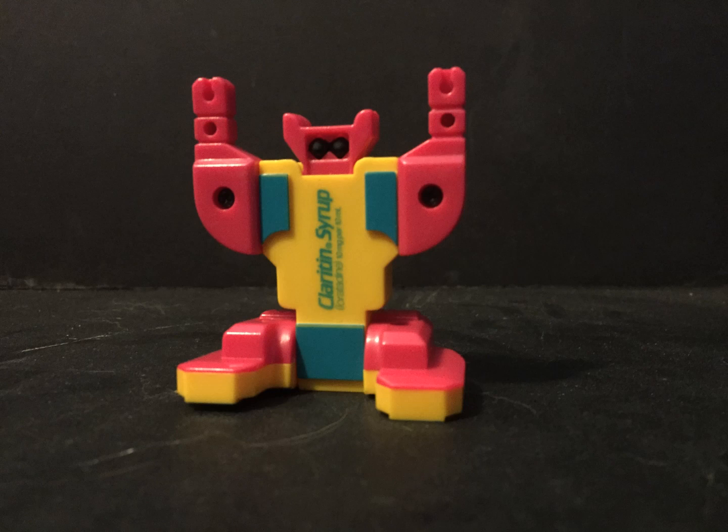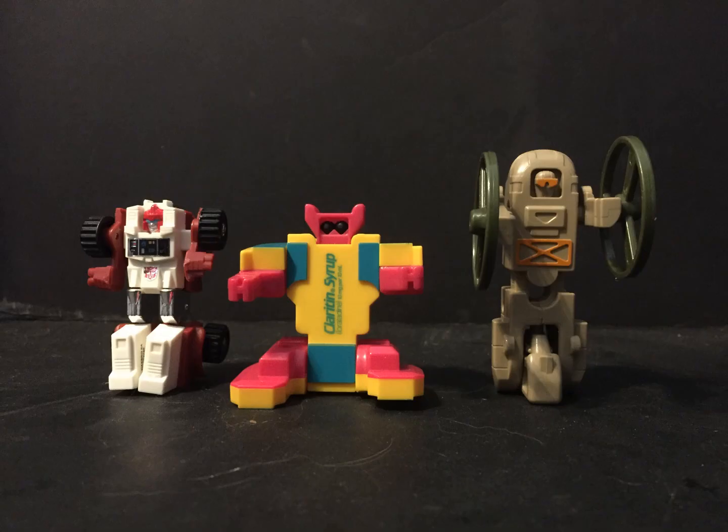This super robot is ready to sell drugs to children. That being said, he really doesn't have much in the way of articulation other than the arms. He's just a fun minibot, just one that wants to sell drugs to children.